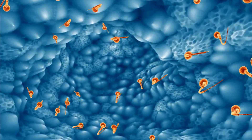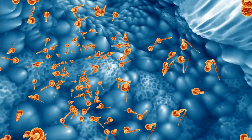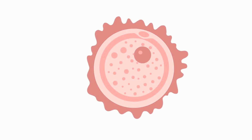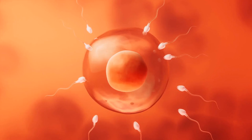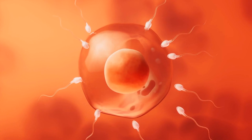Upon reaching the egg, the strongest sperm must penetrate the protective layers. One triumphant sperm succeeds, merging with the egg's nucleus. At this moment, fertilization occurs, sealing the egg's surface to prevent any further sperm entry.